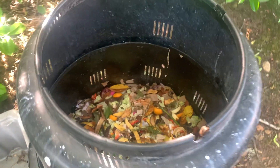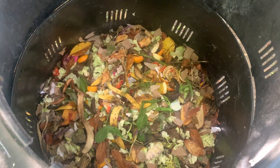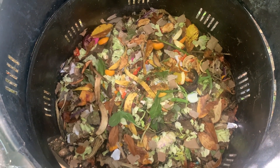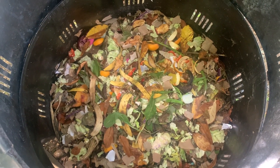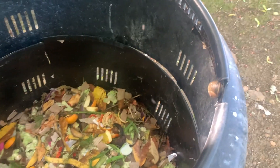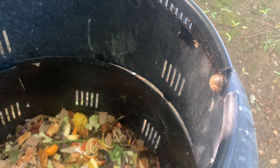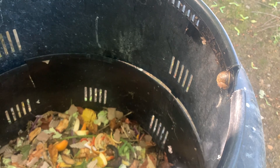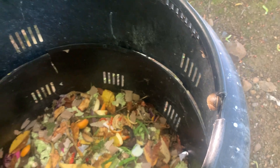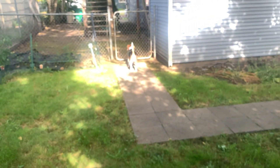So two things — I'm gonna make this a short video. One: any comments on the state of my compost and helpful hints on what I should be doing, let me know. And two: what's the deal with this snail? Is this normal here in Oregon? I've seen lots of slugs but I've never seen a snail like that. Okay, say bye, Bacon!